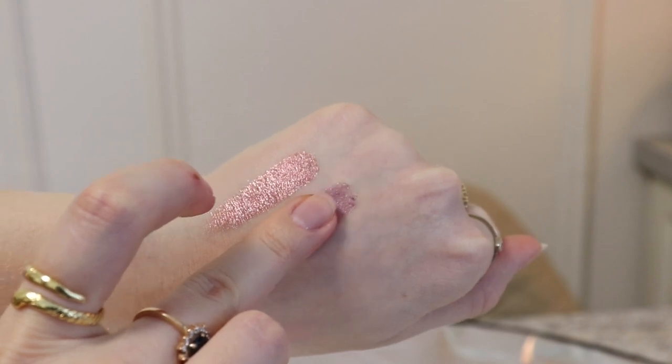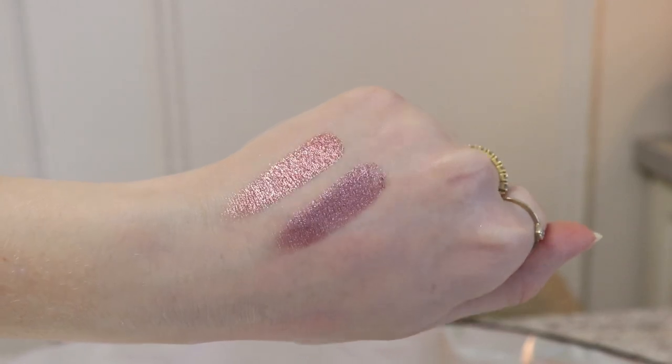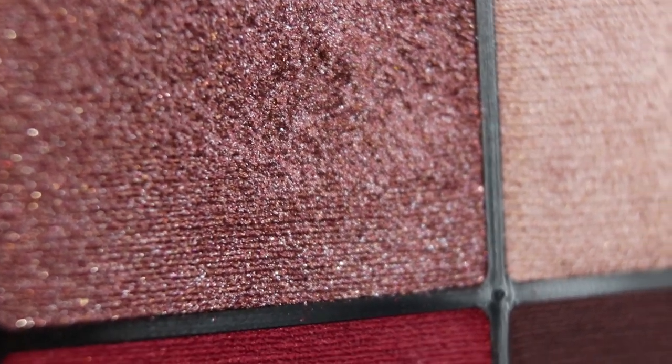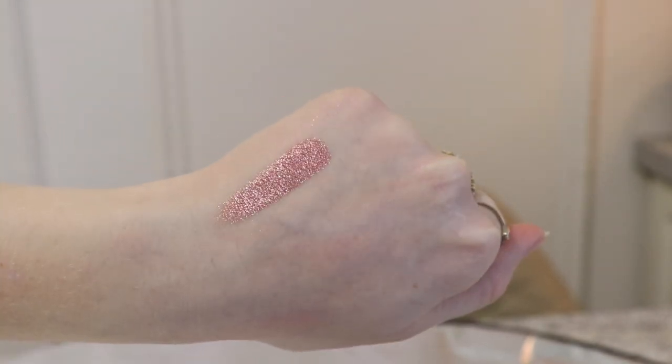Последние два шиммера — это два розовых. Вот этот розовый-сиреневый симпатичный, ничего особенного не представляет, любви не вызвал, потому что он быстро меркнет и тоже любит скатываться без базы. А вот этот темно-сливовый шиммер с одной стороны очень интересен — невероятно яркий, манящий и привлекательный, — но как же он осыпается! Неважно, чем наносите — кистью или пальцем, он все равно будет осыпаться под глаза, у вас будет кладбище мертвых блесток, которые не хотят смахиваться. Также этот оттенок осыпается в течение дня вам в глаза.